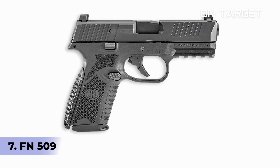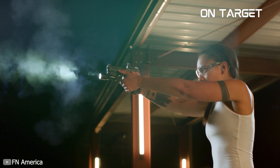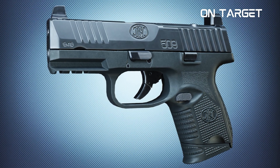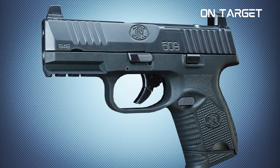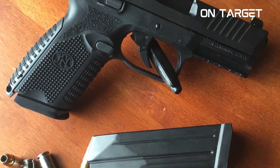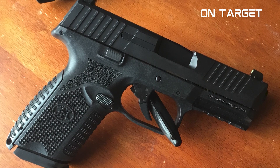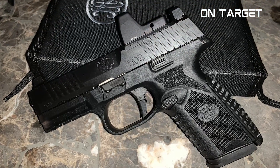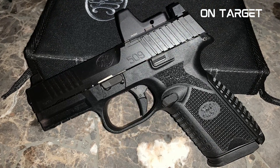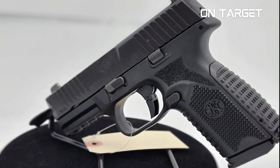Number 7: FN-509. Many people are sleeping on FN handguns, when they shouldn't be. FN remains one of the most trusted makers of high-quality firearms, and that applies to their compact 9mm pistols. Specifically, the FN-509 is a polymer pistol manufactured out of FN's attempt to acquire the MHS contract of the U.S. Army. As history would tell you, that attempt didn't succeed — it was SIG who seized the contract. But it still yielded a positive result in the form of the FN-509.